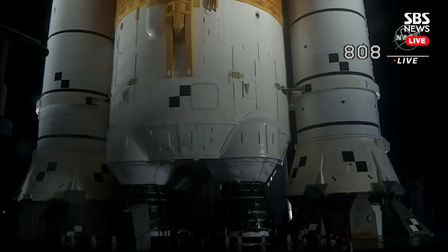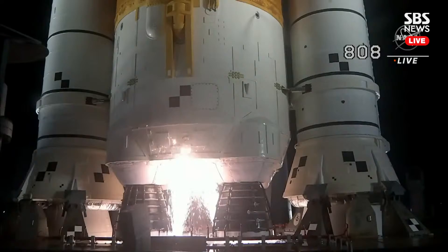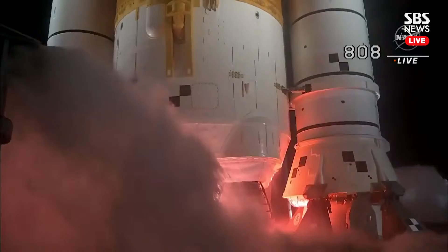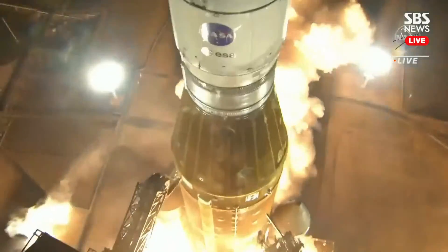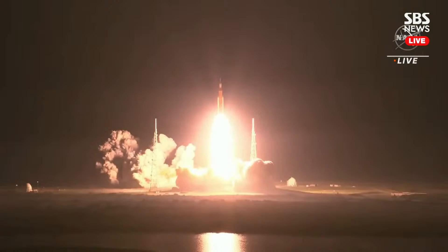Sound suppressor, water now flowing under the Mobile Launcher. Hydrogen burn-off igniters initiated. Seven, six, five, four — stage engines start — three, two, one, boosters ignition and liftoff of Artemis 1. We rise together, back to the moon and beyond.